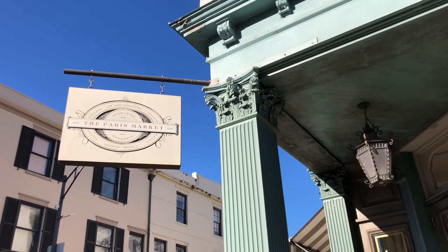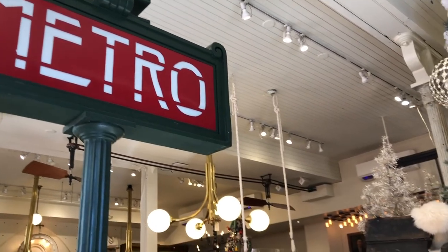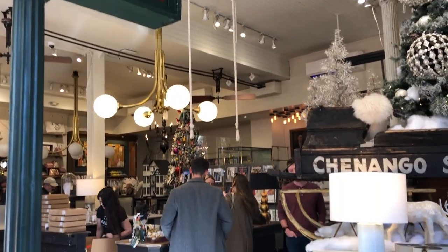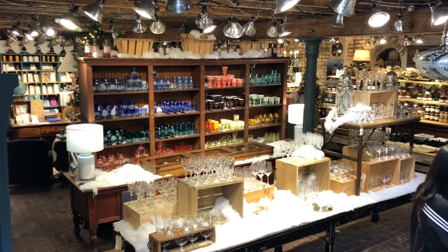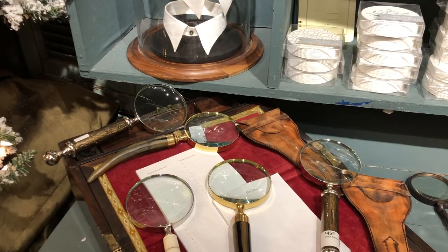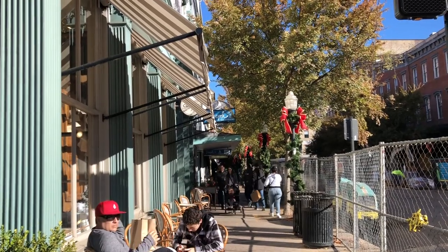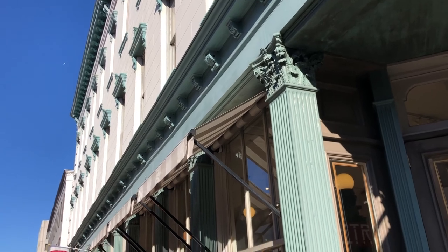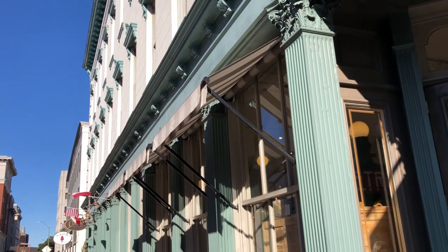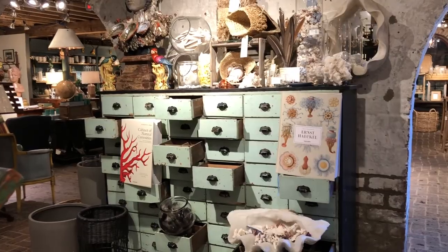Now for the prettiest store on Broughton Street — Paris Market. Meant to resemble a Parisian flea market, Paris Market is housed in an 1874 Victorian building, originally built as a grocery store. From handcrafted jewelry to home decor, every inch of this store is beautiful.